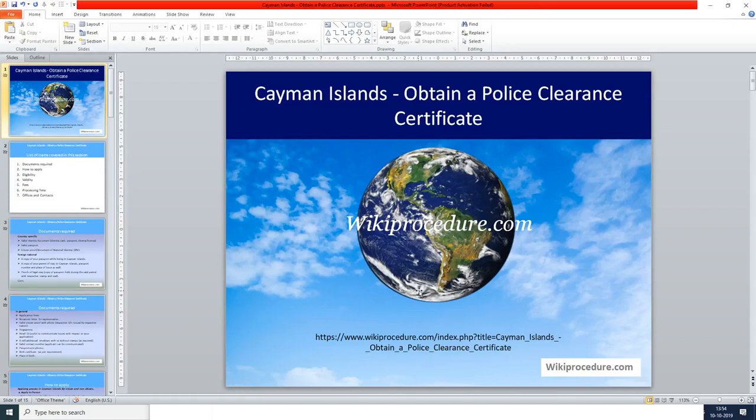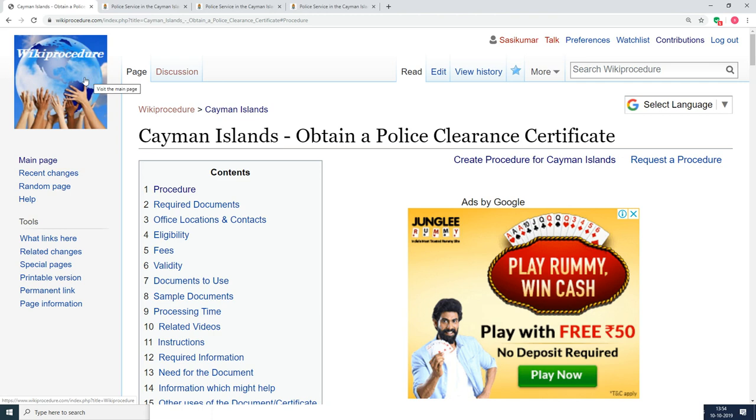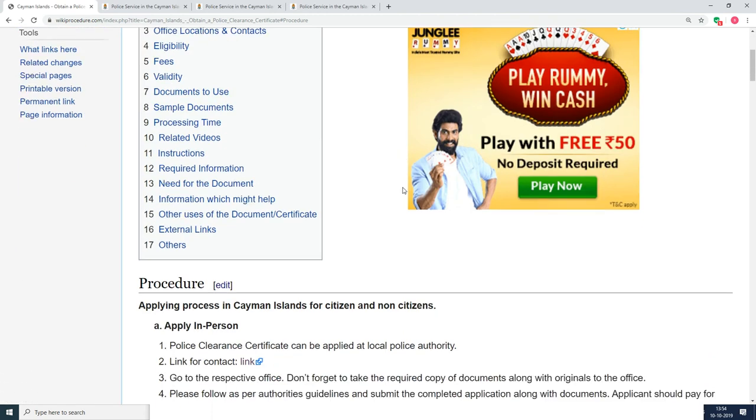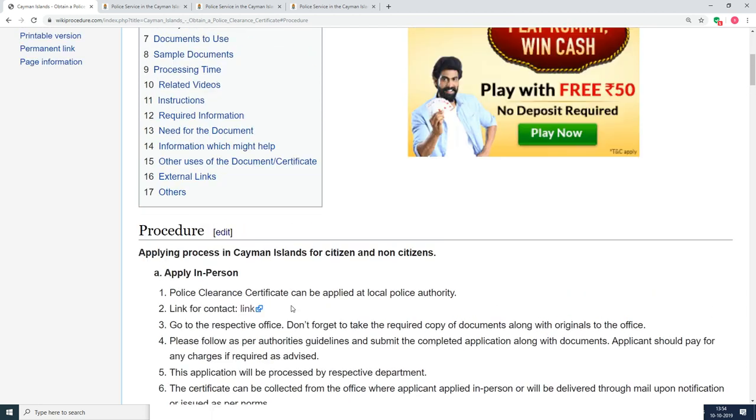Wikiprocedure.com welcomes you for another session on how to obtain a police clearance certificate in Cayman Islands. The link provided below will help you reach our site wikiprocedure.com and the page 'Cayman Islands - Obtain a Police Clearance Certificate.' If you like this video, give us a like and subscribe for more videos.